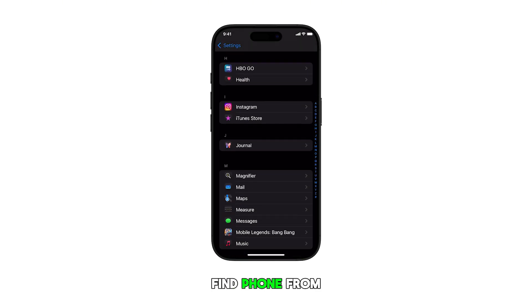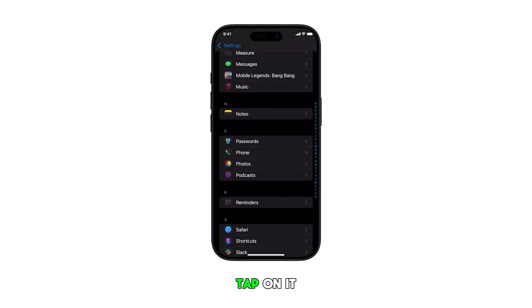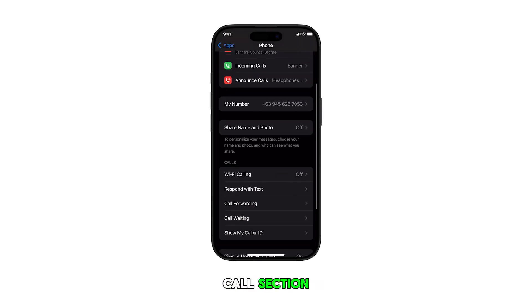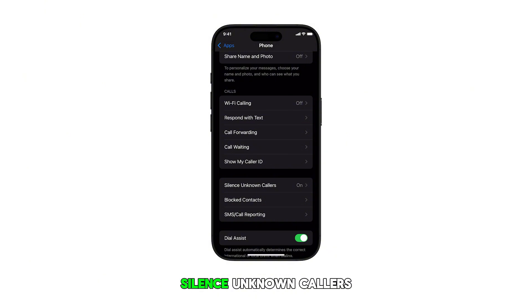Next, find Phone from the list of apps and then tap on it. Navigate to the call section, then tap on Silence Unknown Callers.